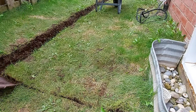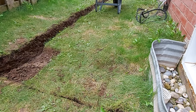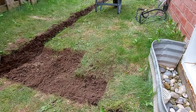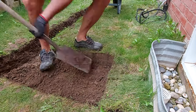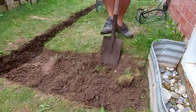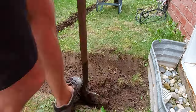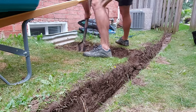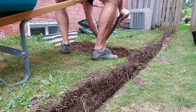After much pondering I decided to do a test: I'm going to connect this french drain directly to that window well pipe that goes down to the weeping tile, and see if when I get a large enough rainfall, it actually ends up in the sump pit.